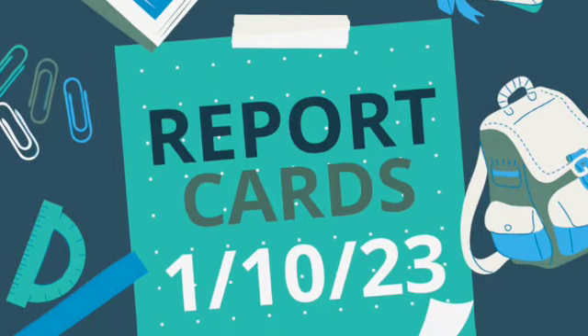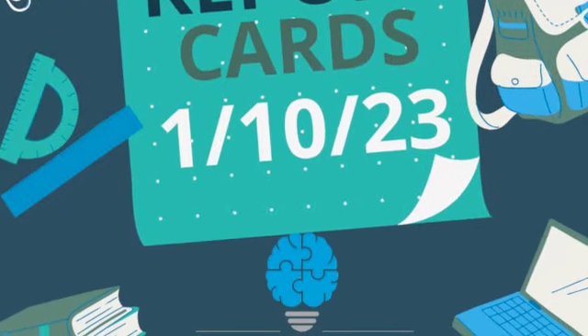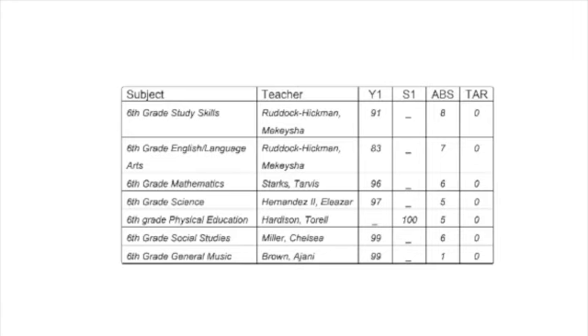First up, we have report cards. Report cards from semester one are coming out this week. There are a few things that I want you to be aware of. Here's a sample report card. Notice that there are some semester-only courses which have a grade under S1, and year-long courses have grades under Y1.